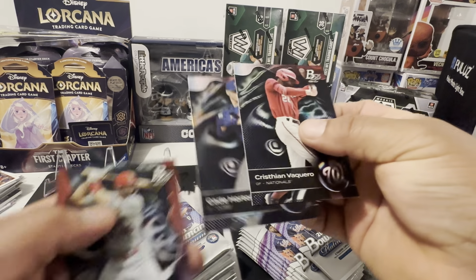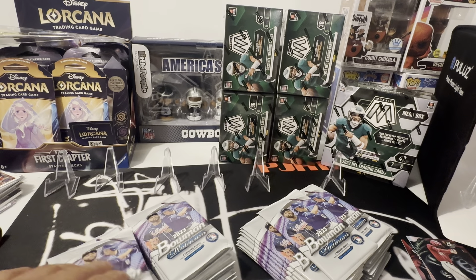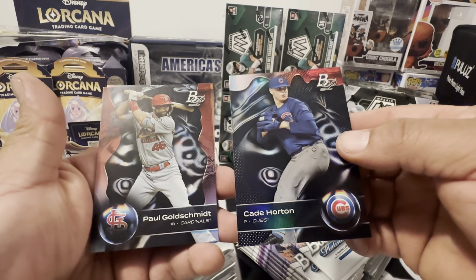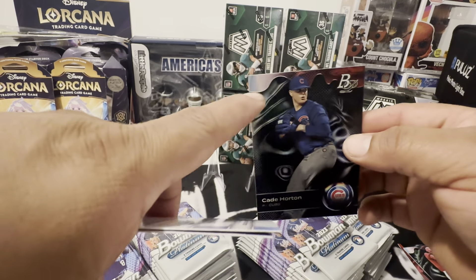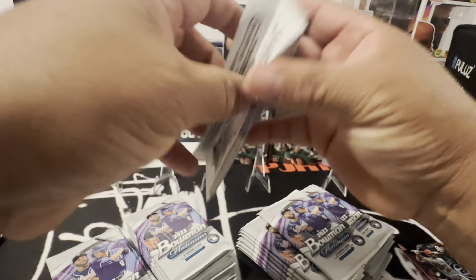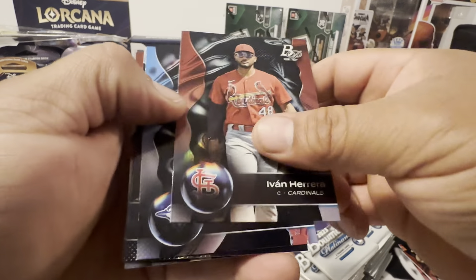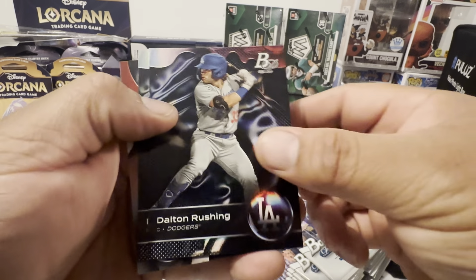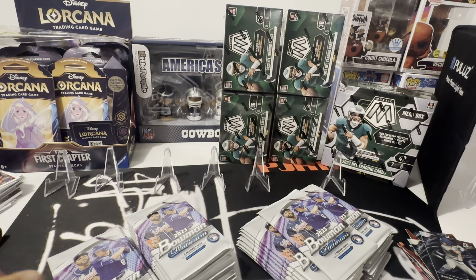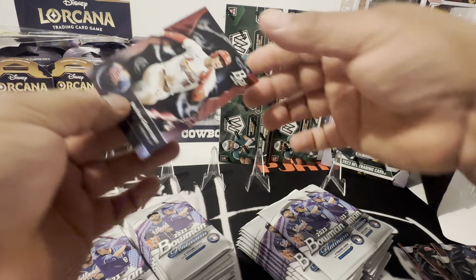Yeah, this is college so it has prospects too as well. Goldschmidt, Christian Vaccaro, Cade Horton are prospects. They're different colors. Here's the vets and here's the prospects. The prospects will have this design and the vets will have the border like that. I will go through these later, sleeve them up. I'm going to have a big stack of cards. There's Nolan Gorman, rookie. So there's going to be rookies and prospects — the rookies are the same as the veterans on the sides but there's going to be a rookie symbol right there.